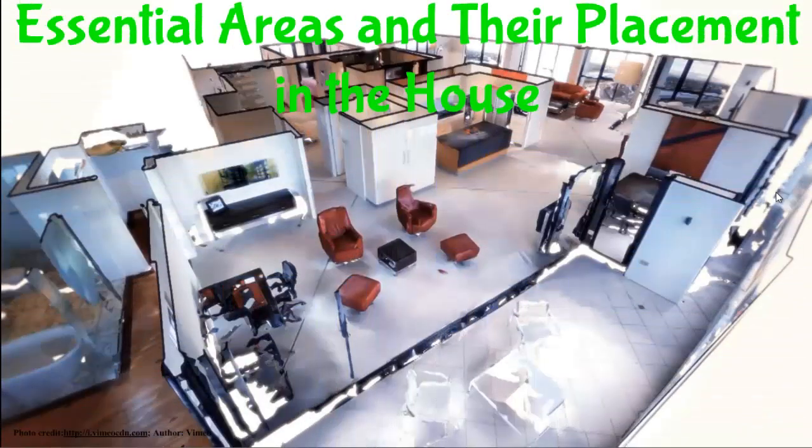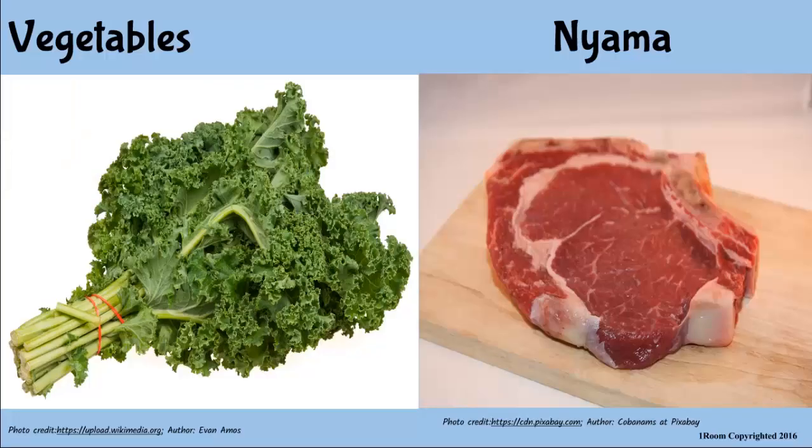Essential areas and their placement in the house. Jim, wash the vegetables as I cut the meat. Okay, mom. Wow.